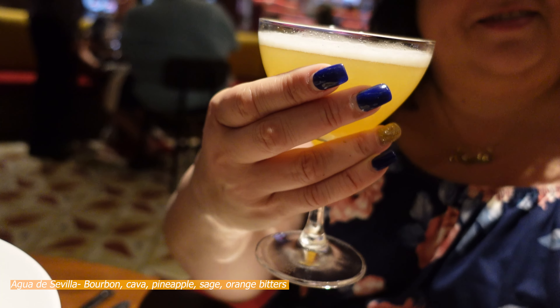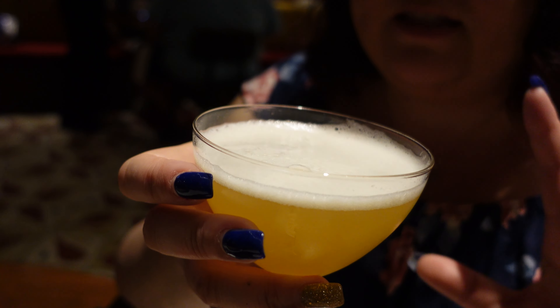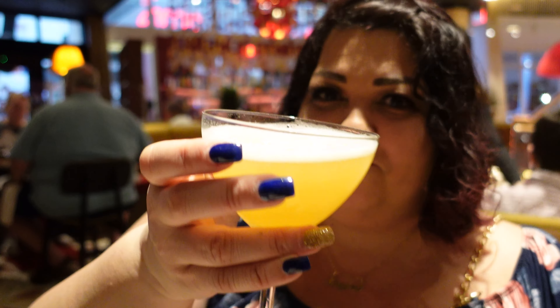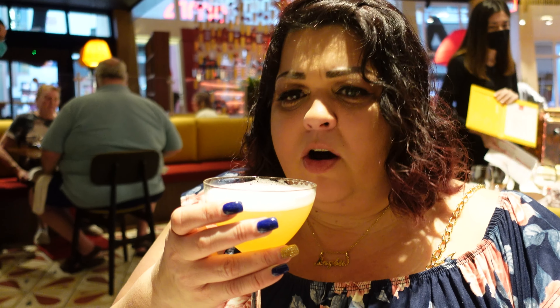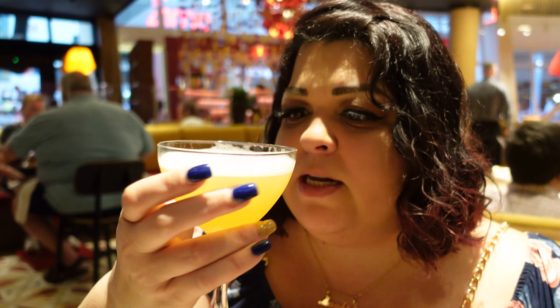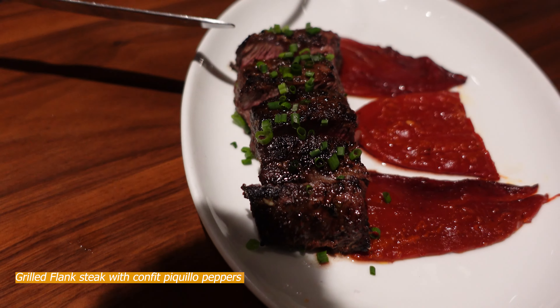Magma's got a second drink here — this is called the Agua de Sevilla, and it comes with bourbon, cava, pineapple, sage, and orange bitters. It looks similar to the margarita but it's a bourbon drink. We took the server's advice on this one. Cheers! Oh actually I think I like this one even better! This one is sweeter — the margarita is more salty but this one is sweeter. So if you like margaritas I recommend the salt air margarita, and if you like sweet stuff I definitely recommend this bourbon one.